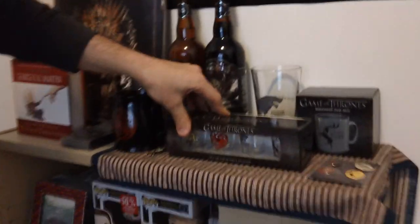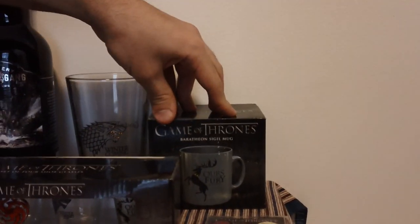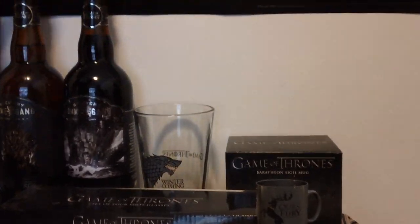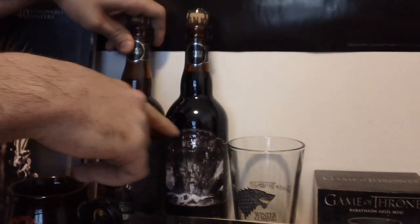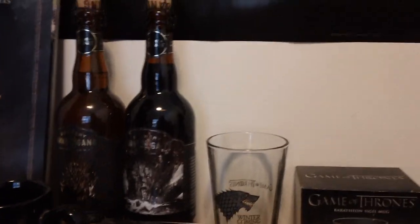Let's move on to the next Game of Thrones section — I call this the shrine. I've got my shot glasses here, I haven't opened them yet. I've got a mug, a beer glass I got a couple months ago. I'm going to be making a review of these two beers — the official Game of Thrones beers: the Iron Throne blonde ale and the Take the Black stout.